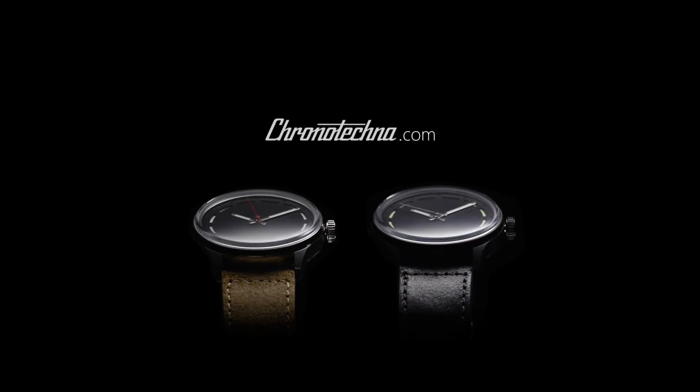Hi Kickstarter, my name is Pavel Sheikh and I'm the CEO of Chronotechna Watch Manufacture. Together with Swiss Made Solutions and our suppliers, we are bringing a unique Kickstarter project alive at a revolutionary price. Help us bring the blackest watch ever made to your wrist.